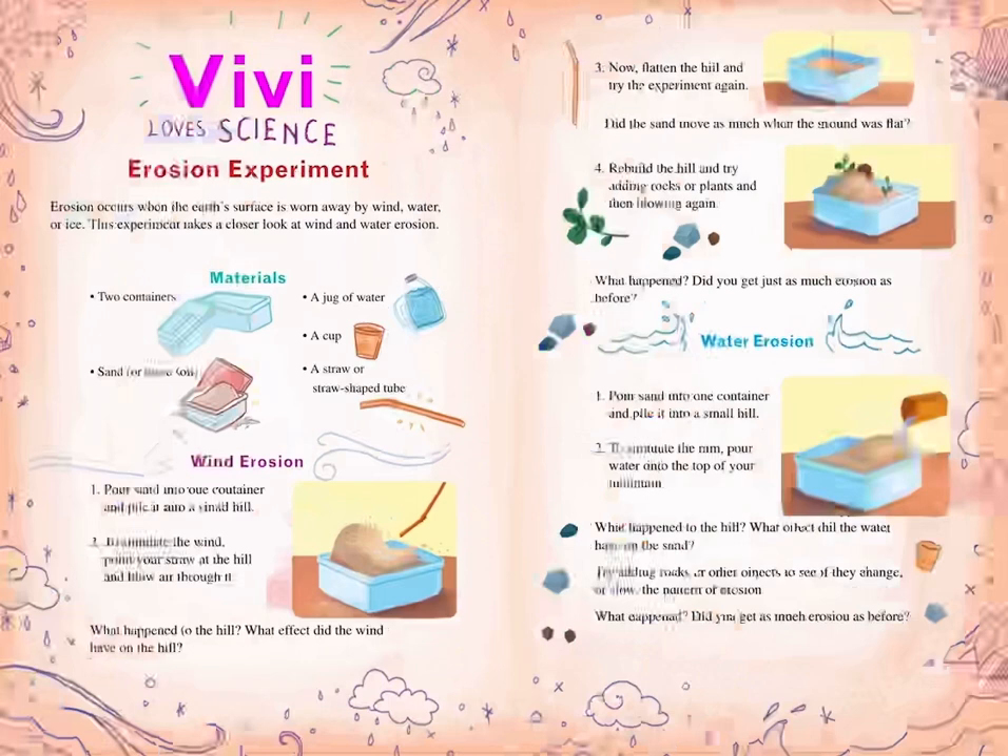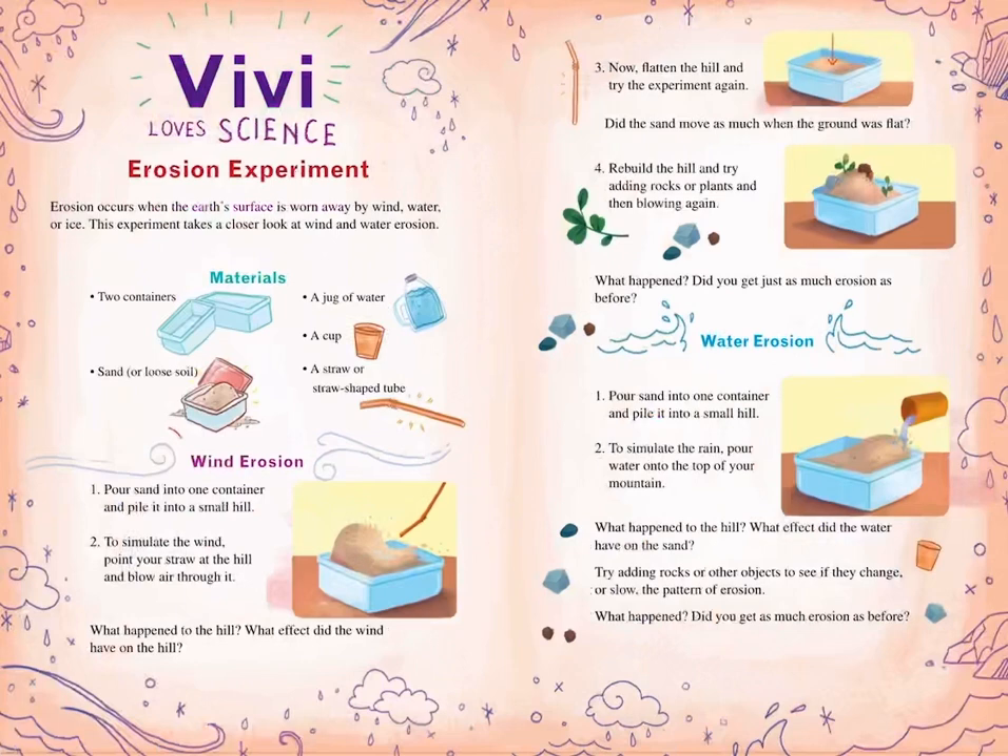Erosion experiment. Erosion occurs when the Earth's surface is worn away by wind, water, or ice. This experiment takes a closer look at wind and water erosion. Materials needed: two containers, sand or loose soil, a jug of water, a cup, and a straw or straw-shaped tube.